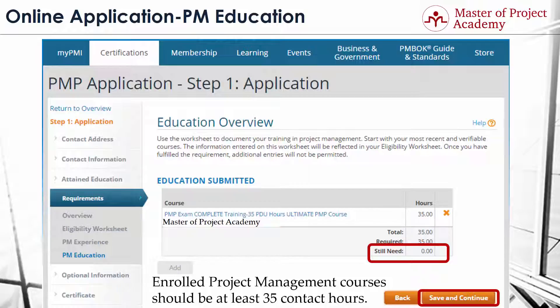As you can see, the Add button is disabled by the application form since the requirement has already been satisfied. Thank you.